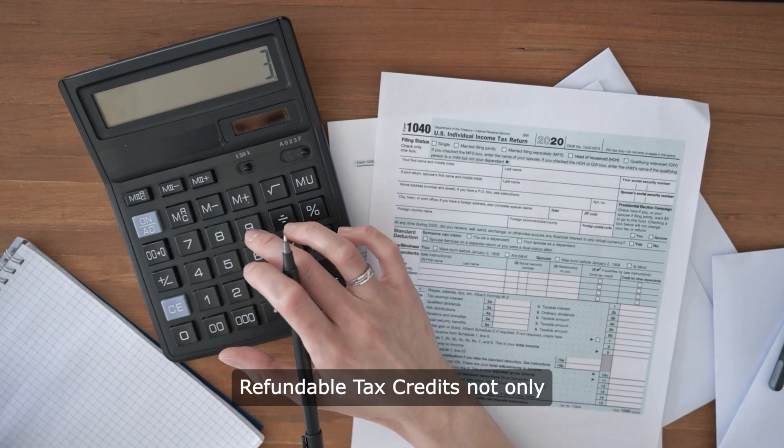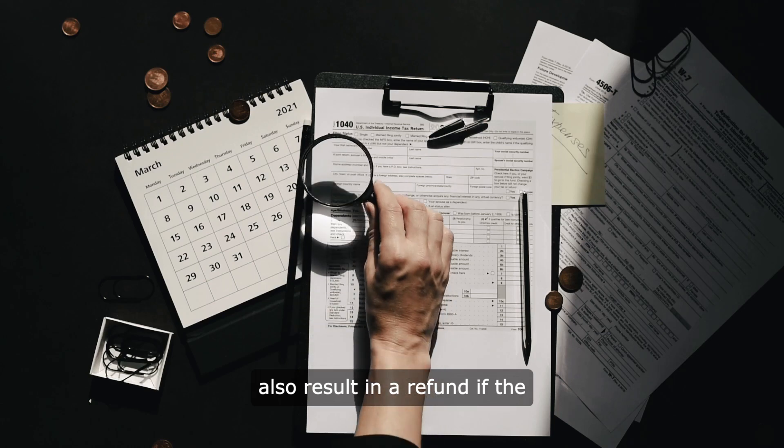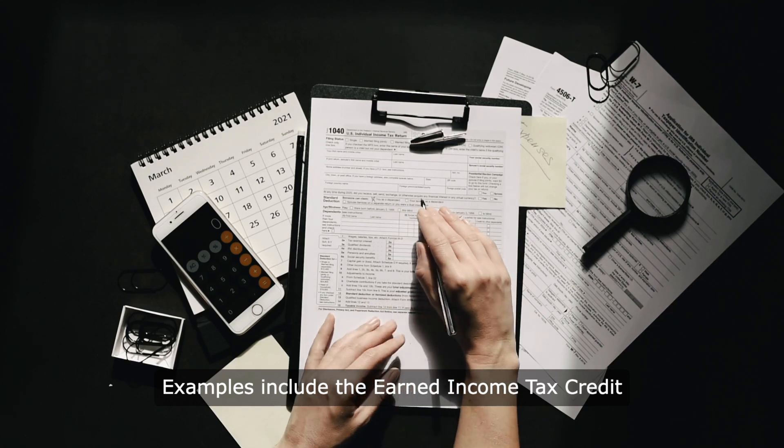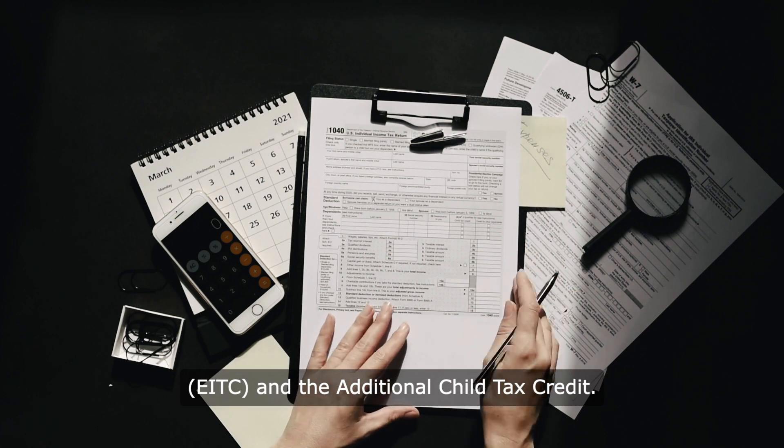Refundable tax credits not only reduce your tax liability to zero but also result in a refund if the credit exceeds the tax owed. Examples include the Earned Income Tax Credit (EITC) and the Additional Child Tax Credit.